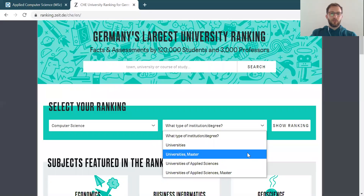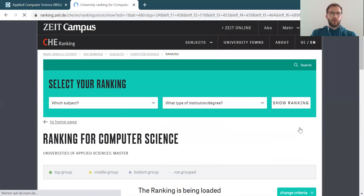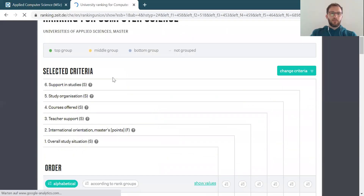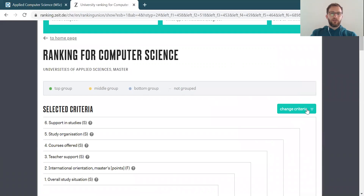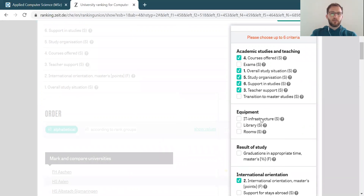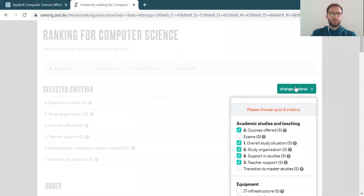I only want to look for universities of applied sciences and master programs. Now you go to 'show ranking' and you get the different selected criteria and results. I would say let's change the criteria — they're already preselected, so I'm interested in a different set. You can switch them around. The only limitation here is that you can select up to six criteria, but you can play around and see what happens when you select different types of criteria.